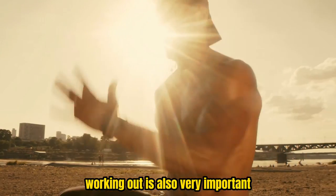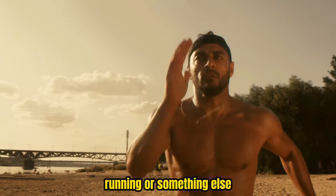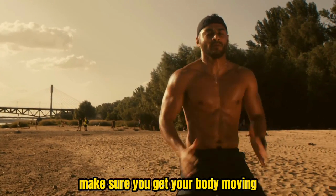Working out is also very important. Try working out at least 30 minutes a day. Whether it's weightlifting, running, or something else, make sure you get your body moving.